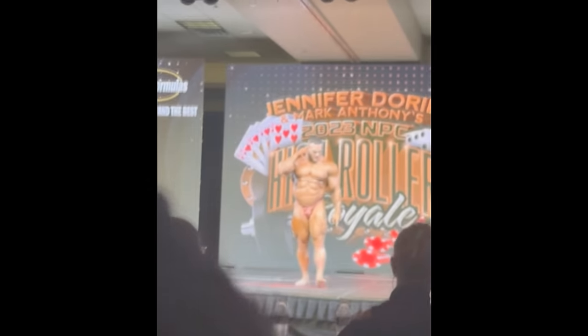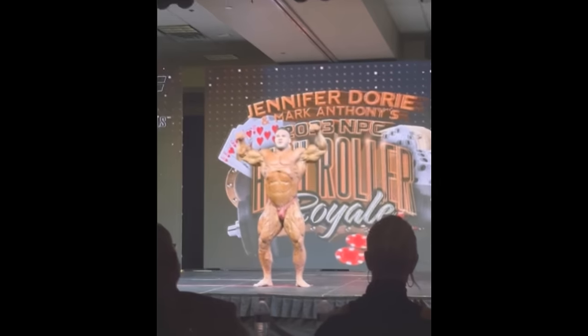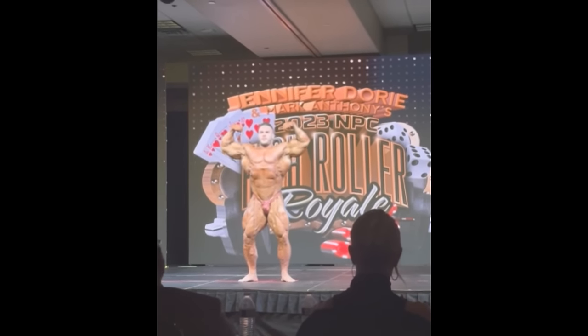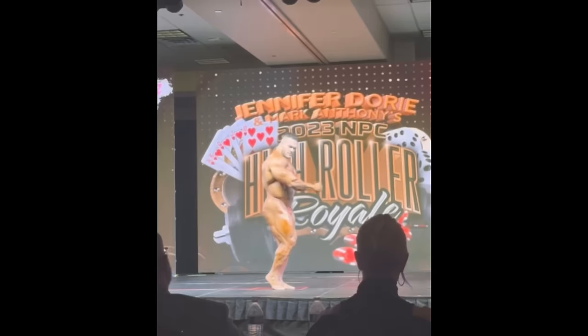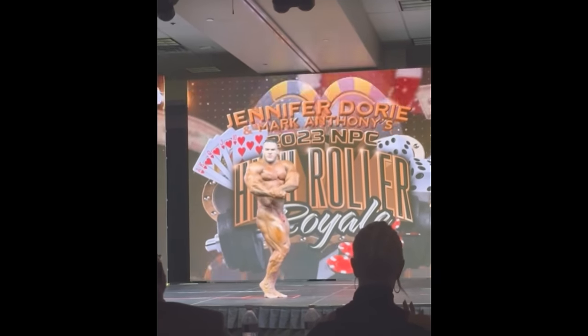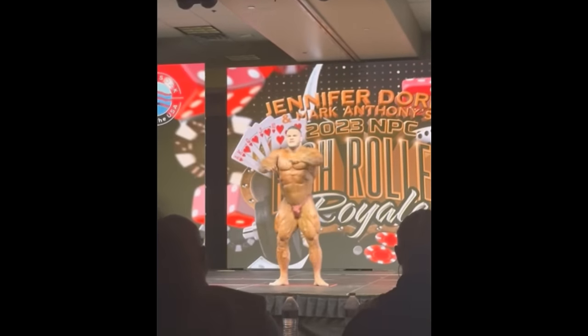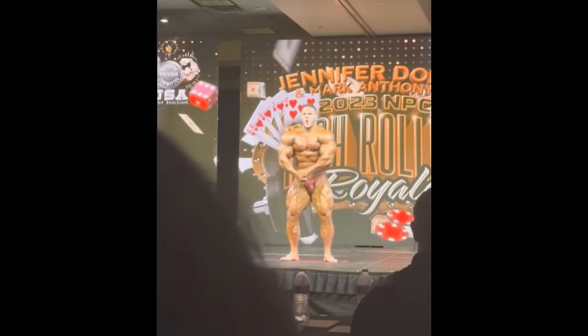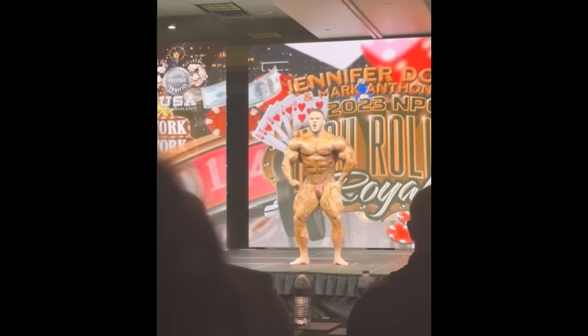Hey guys, Ivan here. Today we get to see Nick Walker on stage in guest posing shape, but he is not competing. He is doing a guest posing at this NPC show right here. He is once again in contest shape, he is shredded, he is full — I'm sure he did a little peak week for this guest posing.